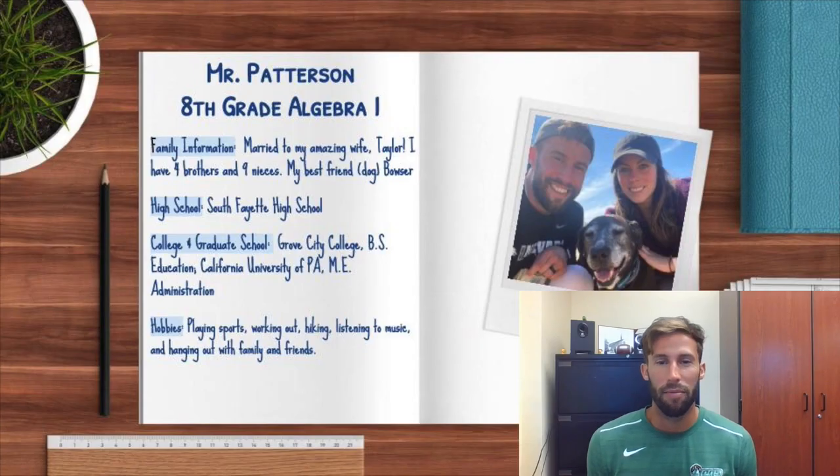Hi everyone, my name is Josh Patterson. I am an 8th grade Algebra 1 teacher here at South Fayette Middle School. This is my fifth year teaching here at South Fayette. This will be my first year teaching only Algebra 1 — in the previous four years I've taught Algebra 1 and Science. I'm really excited to build a strong foundation of math for all the students as they move forward into high school.